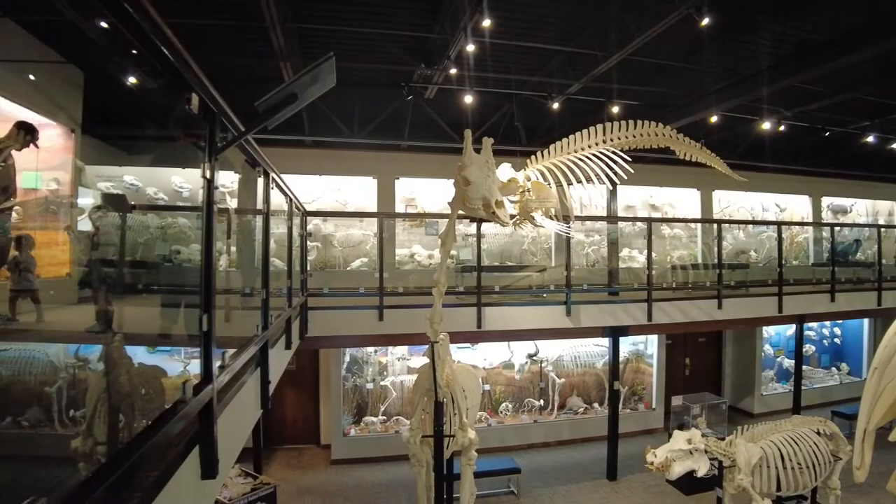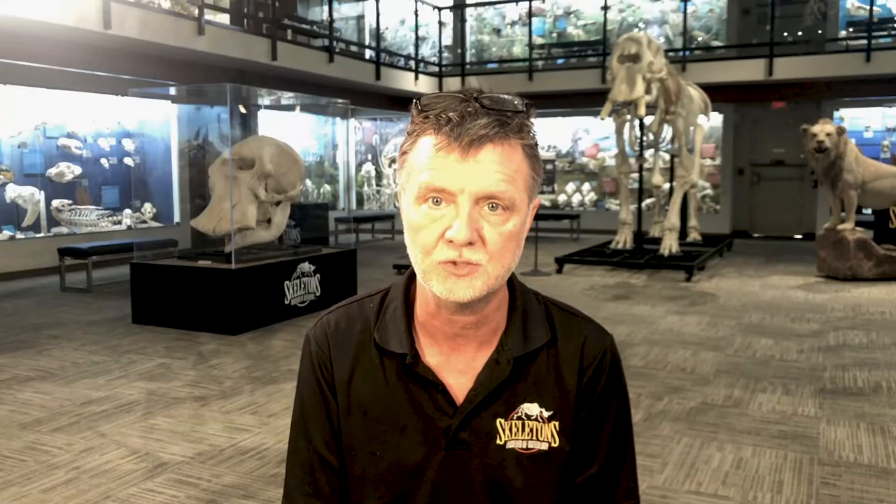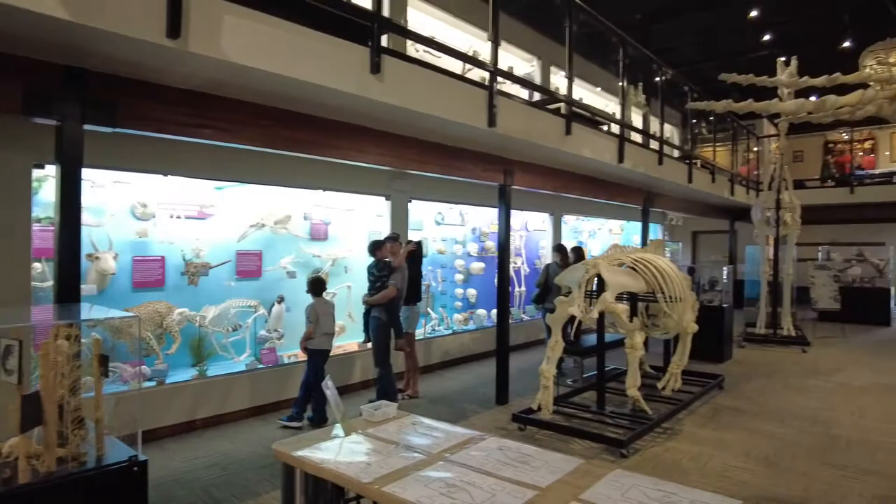We are incorporating more skeletons into our exhibits as we're remodeling the upstairs. We hope to have approximately 450 species on display here when we're fully done with the remodel. We have specimens here that I don't mind saying a lot of facilities wish they had in their own collection.